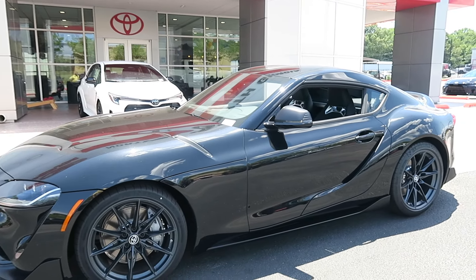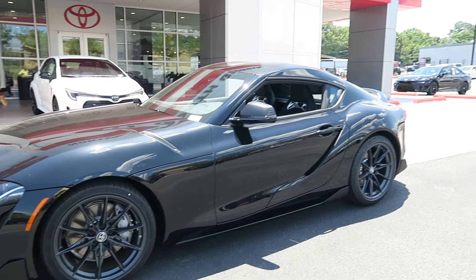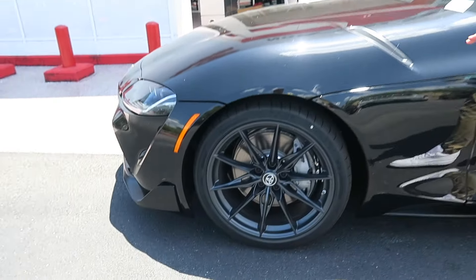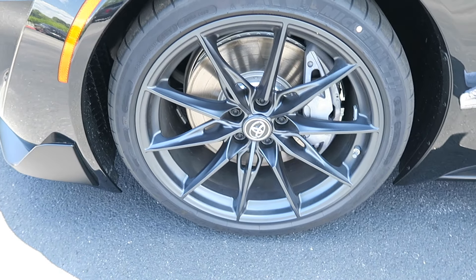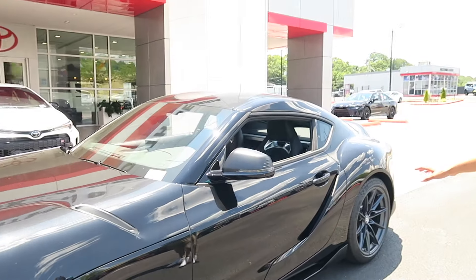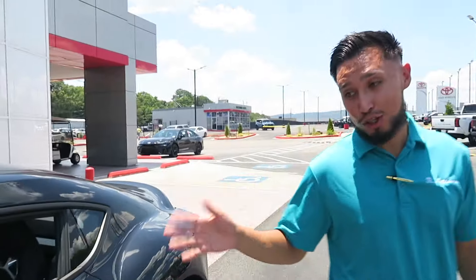Welcome once again to Test Drive Tuesday. Today we're taking a look at this GR Supra. This one is an automatic with a 3.0 liter twin turbo V6. Now one of my favorite parts about the Supra is the looks. Take a look at these wheels — this one's rocking 19-inch forged aluminum gunmetal wheels. Beautiful.